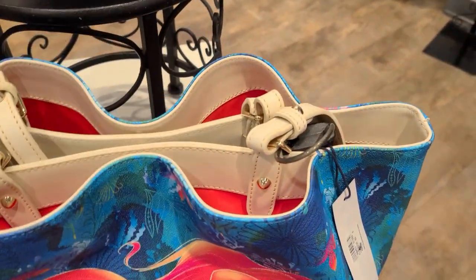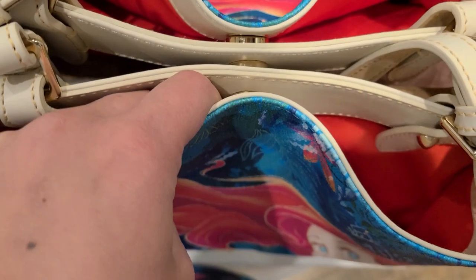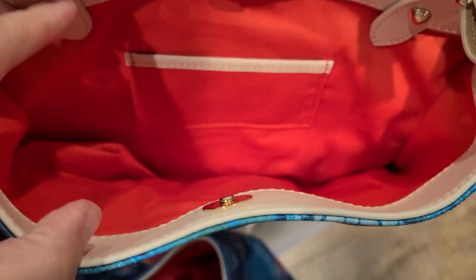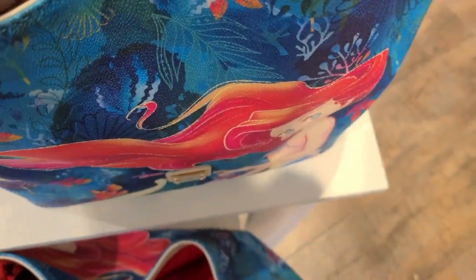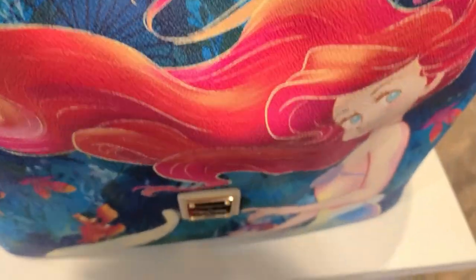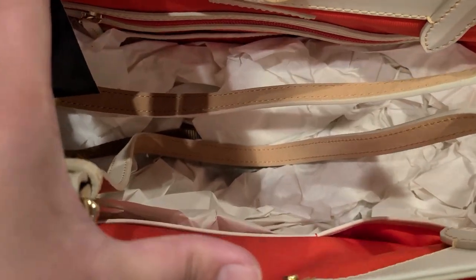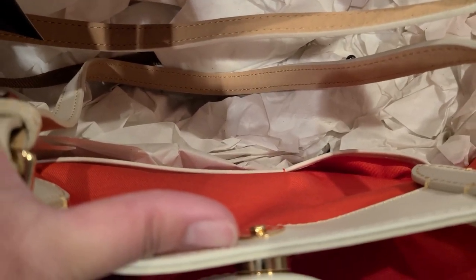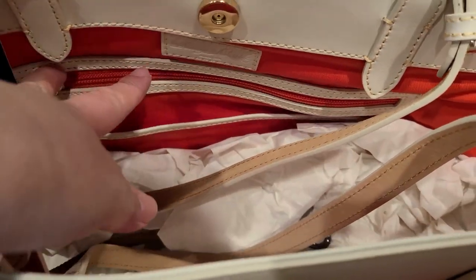This tote is a different style than we're used to and has several button sections, including a card slot. One pouch doesn't go all the way to the bottom and has the bright coral lining. There's a larger main section with a cell phone pocket, a slip pocket, a key hook, a zip pocket, and a zippered pocket. It also has a button closure.